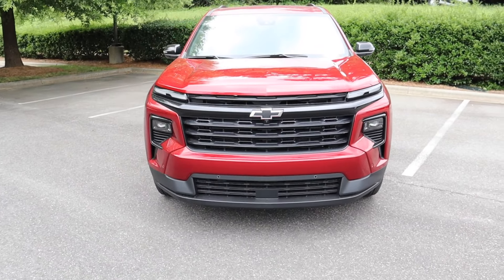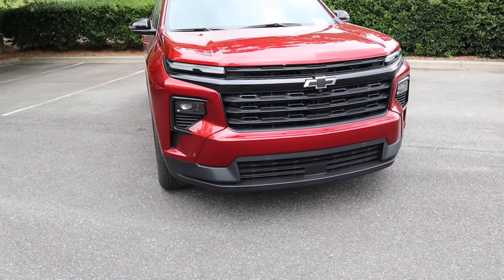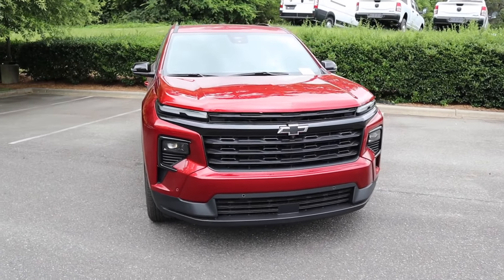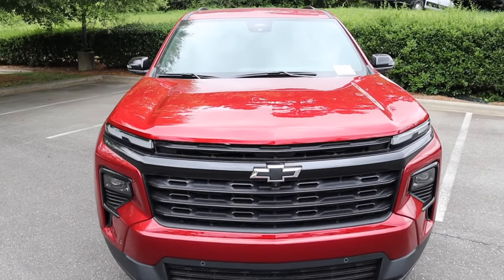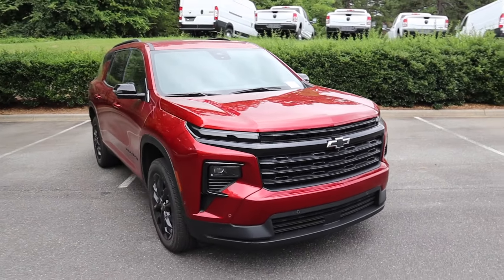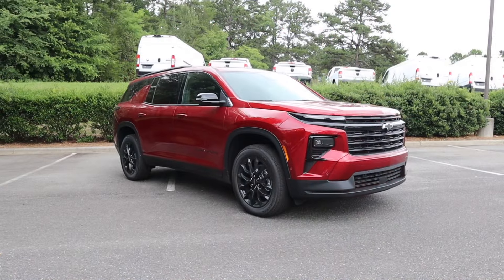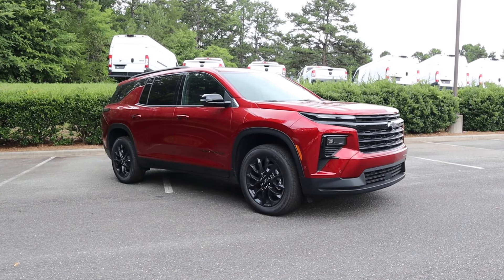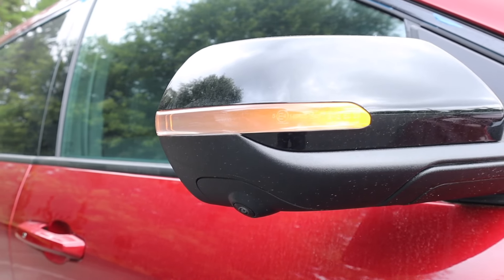The SUV gets a really nice set of LED headlights, DRLs, and turn signals, as well as functional openings for additional cooling. There are parking sensors up front along with a distance-pacing sensor, and some plastic in the lower section that I think gives it a nice look. There are also a few lines that come down the hood, and as we move to the side it gets a great set of wheels.